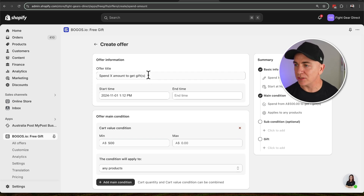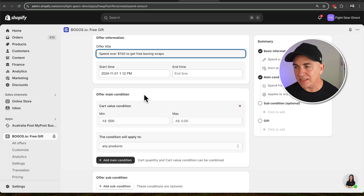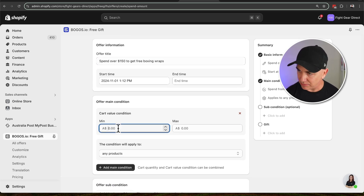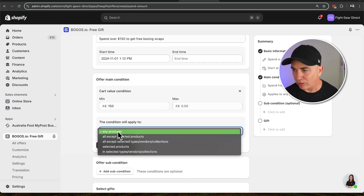In here we're going to write what the title of this offer is going to be. So we're going to have: spend over $150 to get free boxing wraps. I run a boxing store and we sell boxing wraps with our boxing gloves, so this is something we want to do to encourage people to spend more with us. We can set a start time and end time if we want. Now this is where we enter in our conditions — we've said that the minimum spend has got to be $150, and we want this to apply to any products.